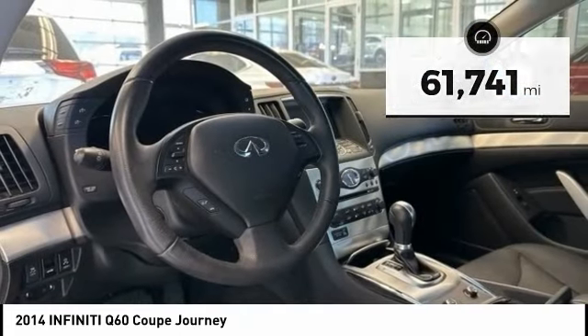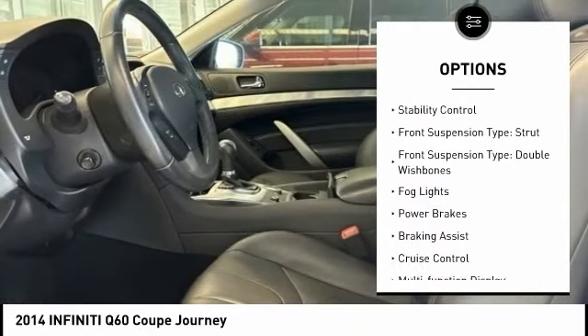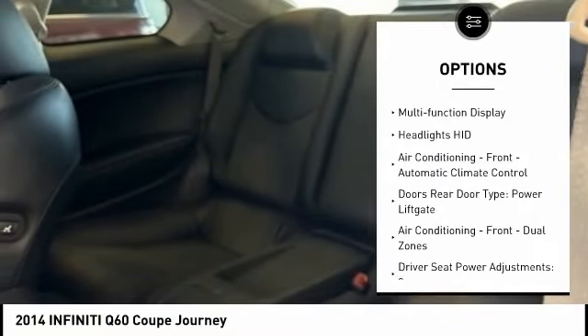Here are some of this vehicle's great options: power windows with safety reverse, traction control, stability control, front suspension type strut and double wishbones, fog lights, power brakes, braking assist, cruise control, multifunction display. Your new ride is just a phone call away.